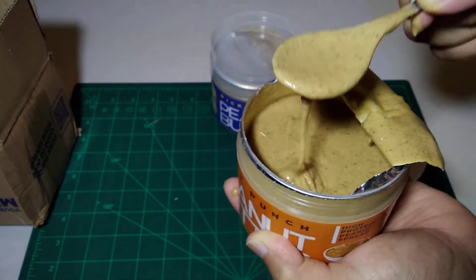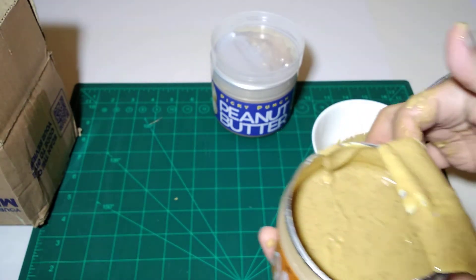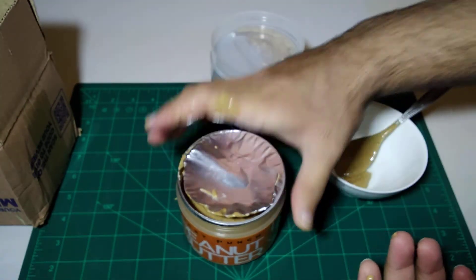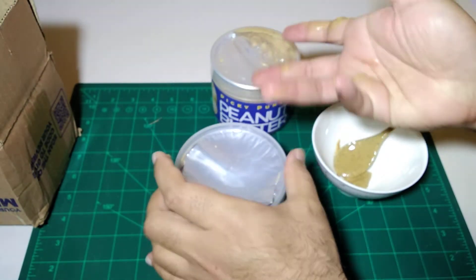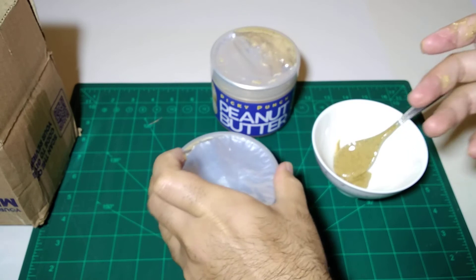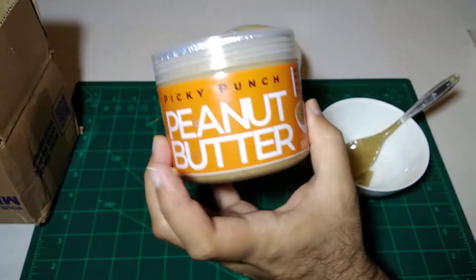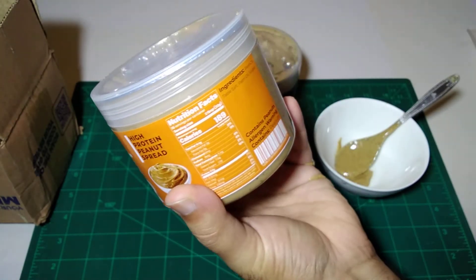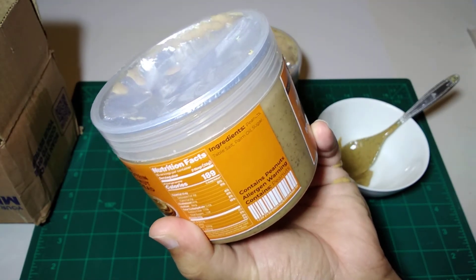Let's add a sample here for comparison. Both of these are similar, but in the crunchy one you will find small chunks of peanut, while the smooth one is uniform. So this is our unboxing of Picky Punch peanut butter, which we ordered.